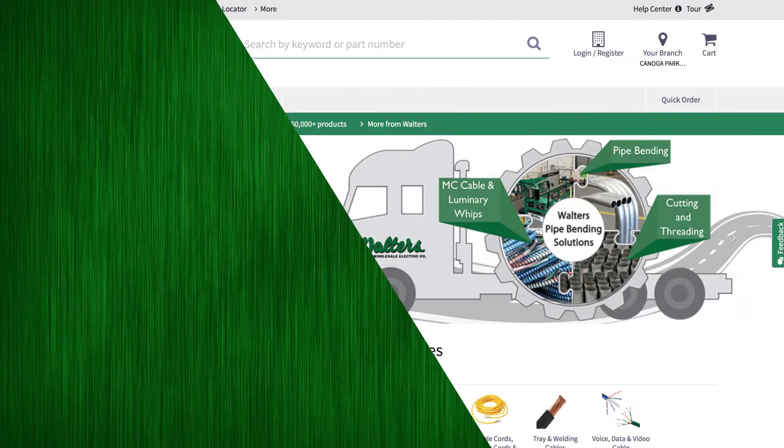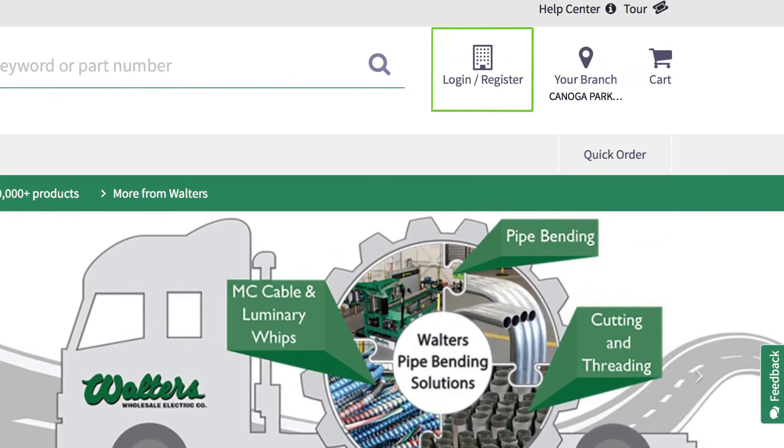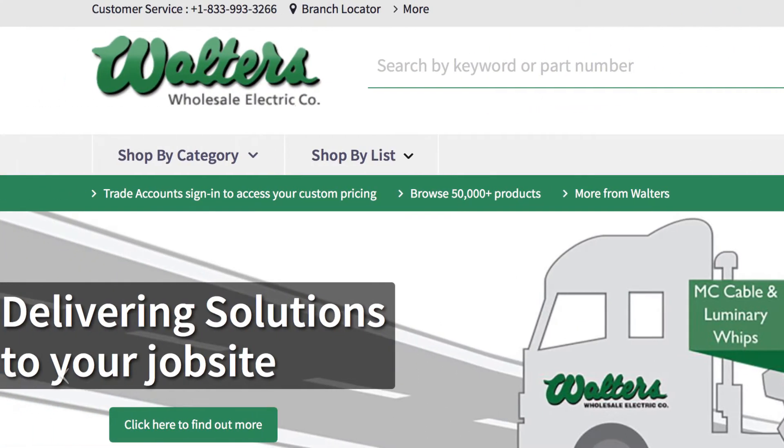If you have a business account with Walters Wholesale or are interested in applying for one, click on the Login Register button. You can also register or apply by clicking here.